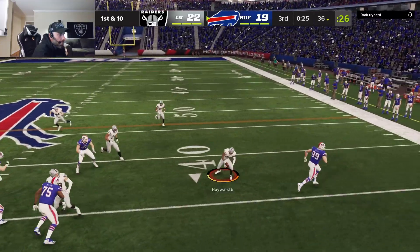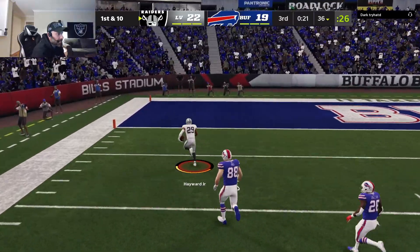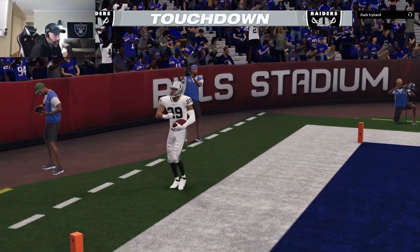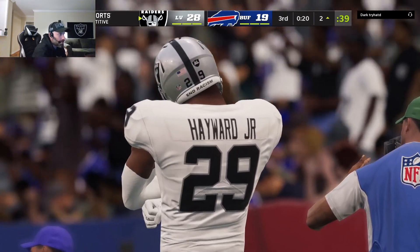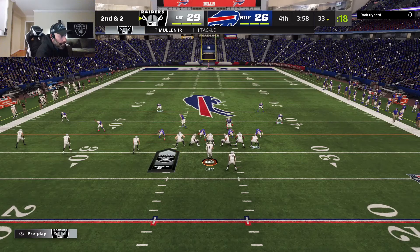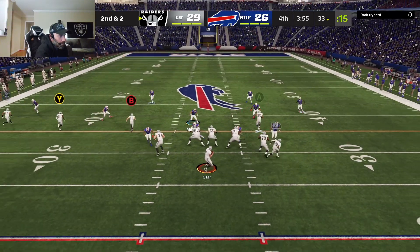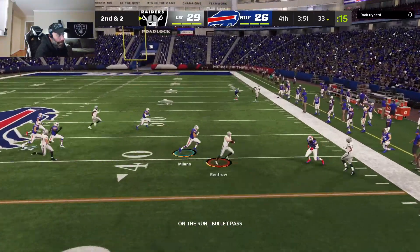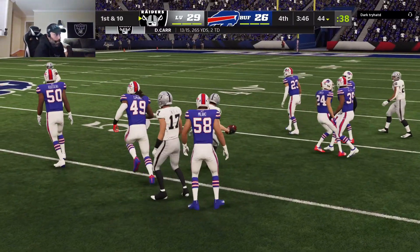Buffalo gets the ball — now Allen drops back, picked off by Casey Hayward, and he takes this one back into the end zone! The Raider defense comes through. It goes without saying, but plays that get first downs and keep the ball away from your opponent are key — make sure you're careful with the ball, get those first downs, keep possession, and they'll get it up just short of the 40.